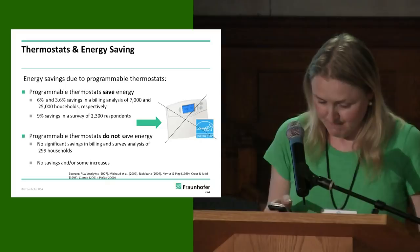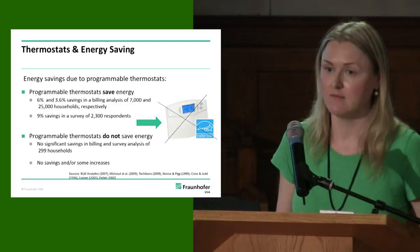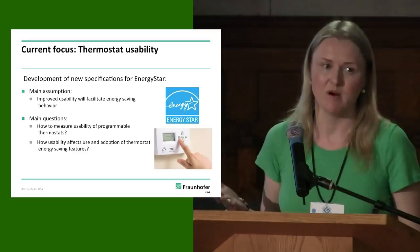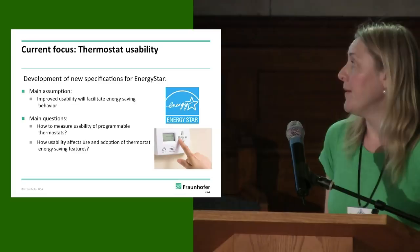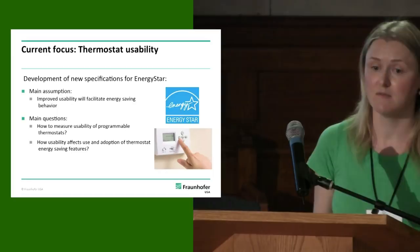In fact, the picture became so messy that in 2009, EPA discontinued its Energy Star program and decided to evaluate the effectiveness of thermostats for energy saving more carefully. Since then, the focus has shifted largely to thermostat usability. The main assumption behind this focus is that improved usability will facilitate energy saving behavior by owners of programmable thermostats. The key questions are: how to measure usability of programmable thermostats, and how usability affects adoption of thermostat energy saving features — because a thermostat that's easy to use doesn't necessarily mean you'll use it for saving energy.